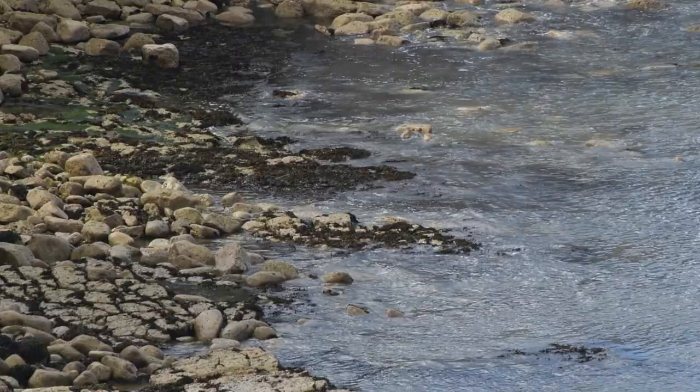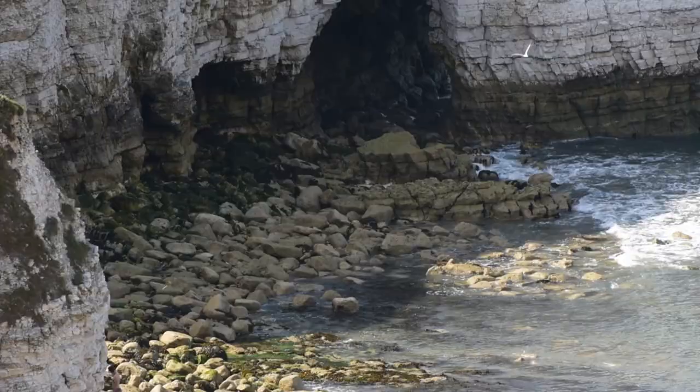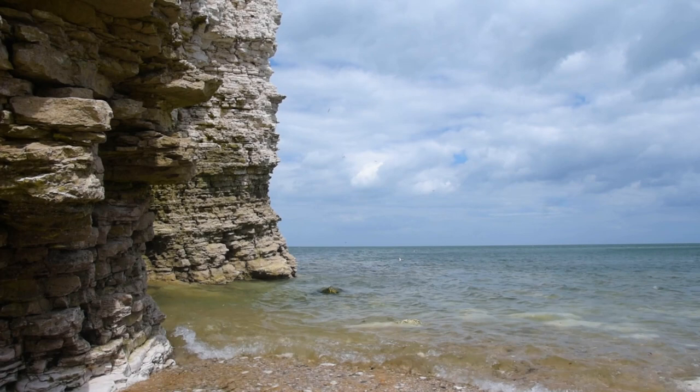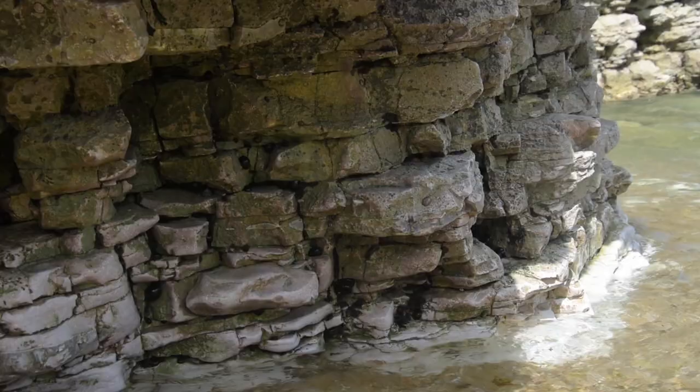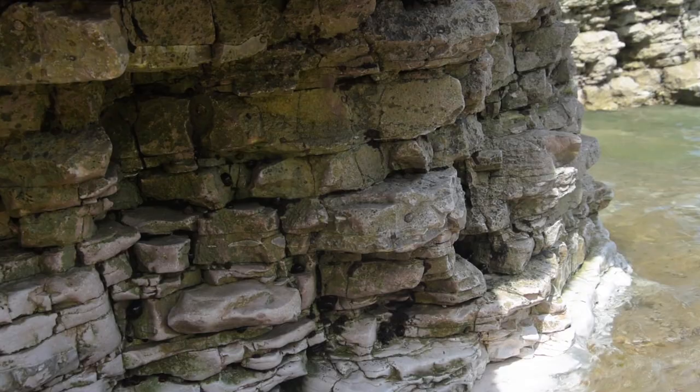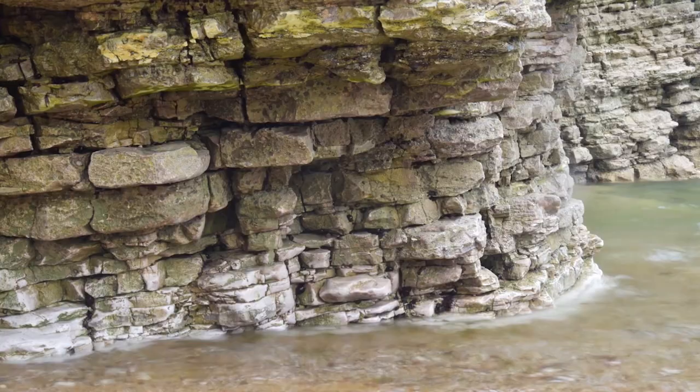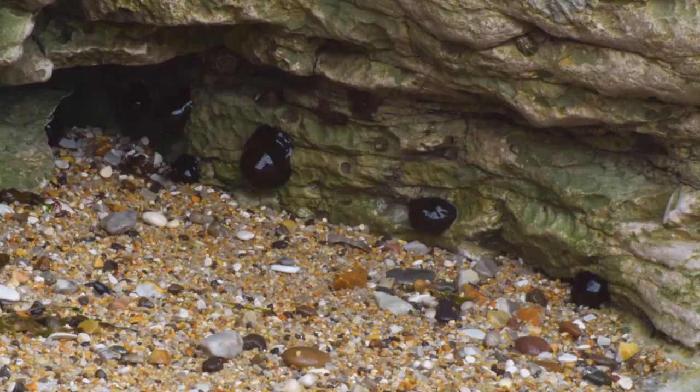As the tide starts coming in, the world of the rock pools starts to slowly get submerged. Sea anemones that live in the intertidal zone — the area where the ocean meets the land between high and low tides — must survive out of the water at low tide. They do this by retracting their tentacles. However, as the tide comes in, the tentacles start to come out.